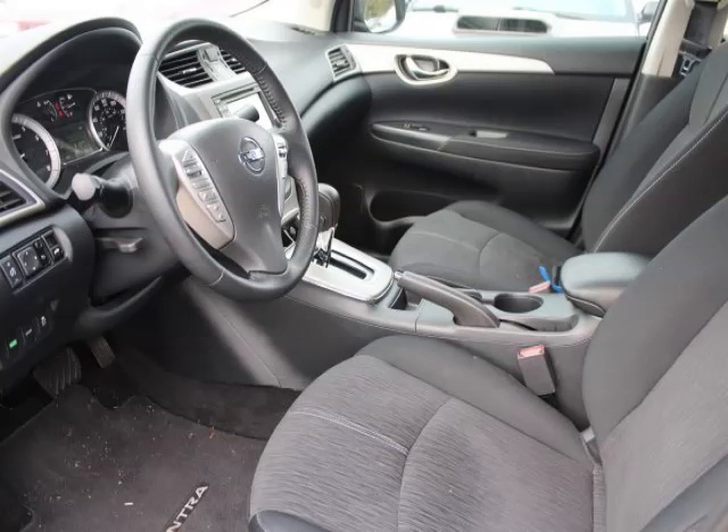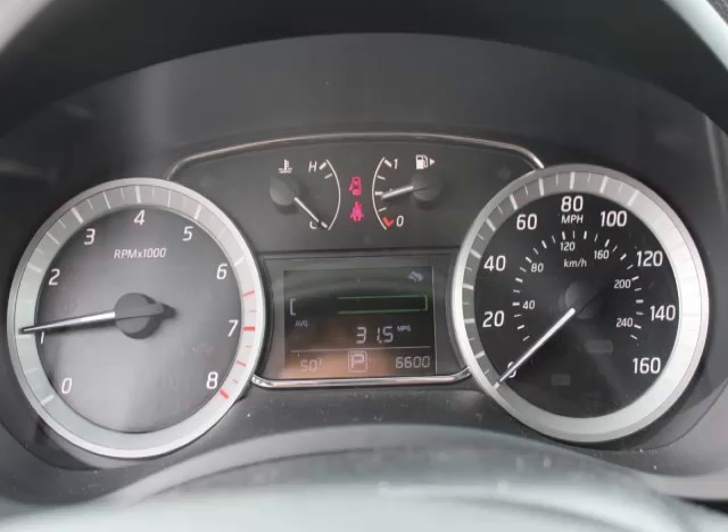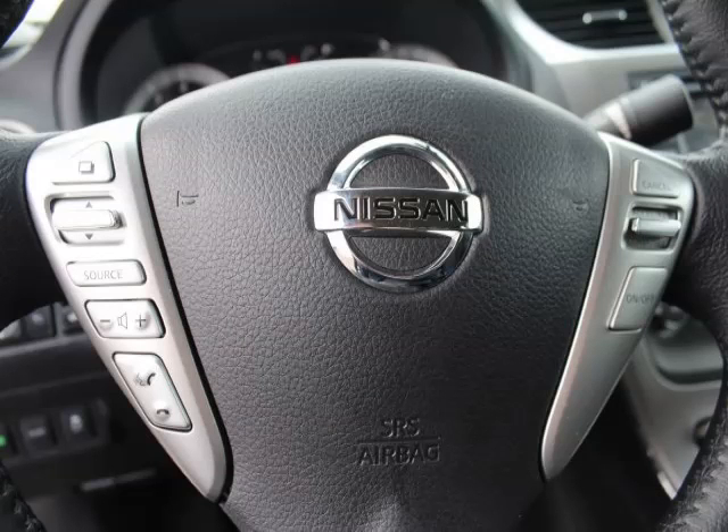Top features include a trip computer, keyless entry, ABS, CD player, and power mirrors.